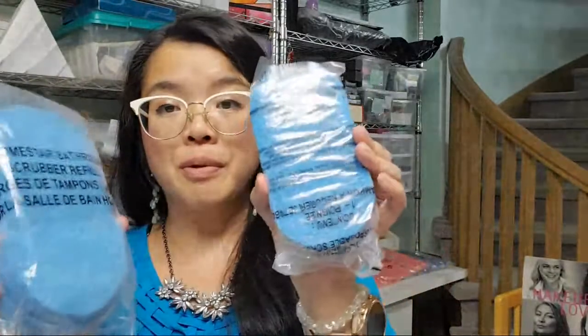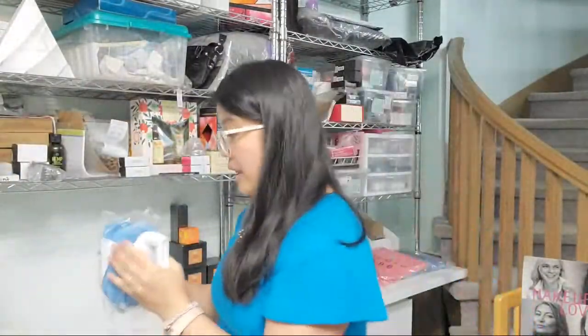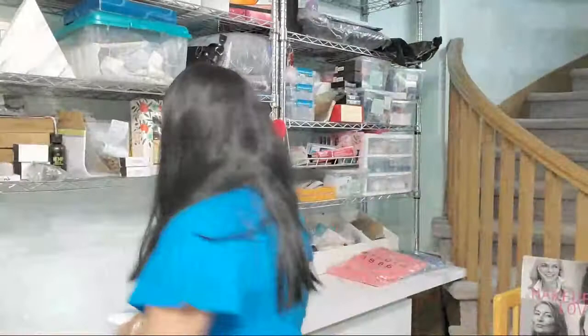We also have the Homestar bathroom scrubber and refill set, also for Marina. This is actually her second set — she really likes it. This is the scrubber itself and then you can buy scrubber pad replacements separately.